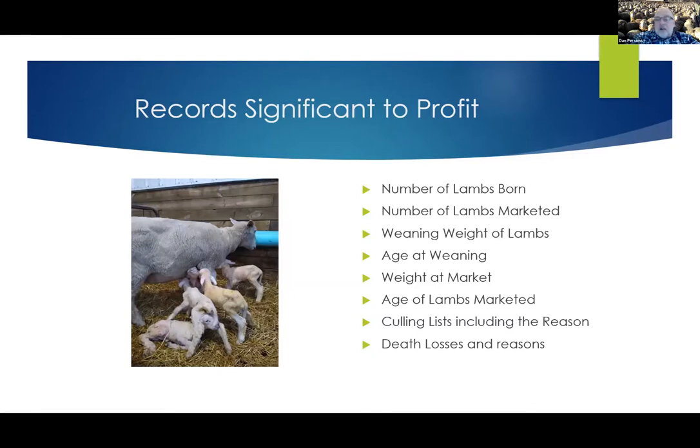The next is the weights of lambs — how many pounds of lamb or goat did you sell per market ewe or per market doe. In the end, we sell weight at different prices, so the pounds leaving the farm is important. The age of these animals when they leave the farm also matters, because the first or second highest cost of doing business as a sheep and goat farm is feed. The faster you can get things to market, generally the lower your feed cost is. The faster they leave the farm, the faster you get paid and the less feed you have into those animals.